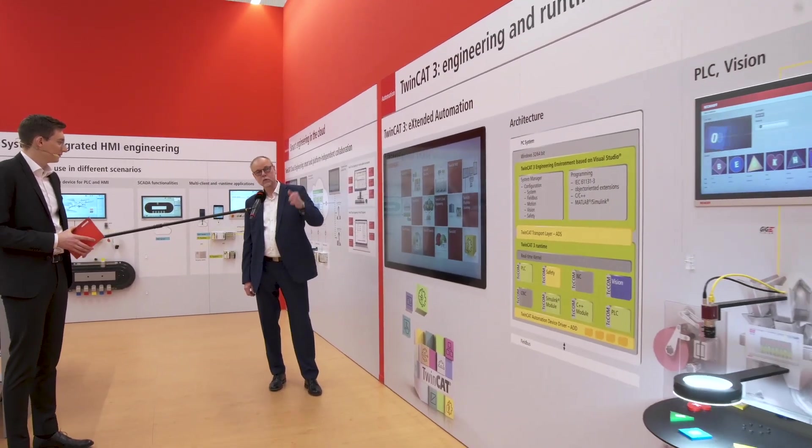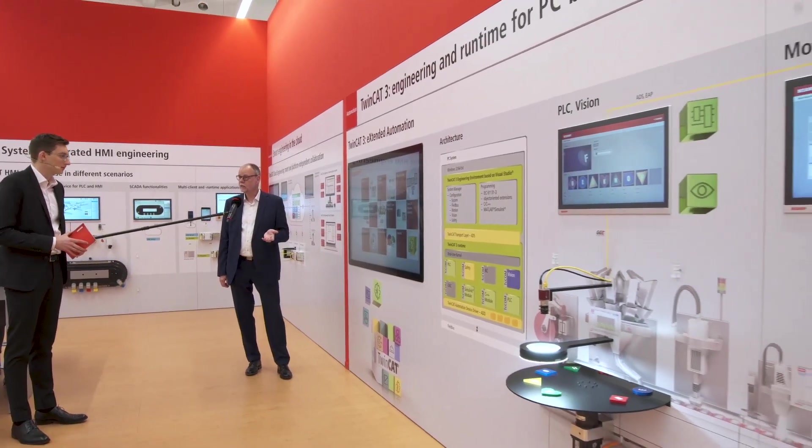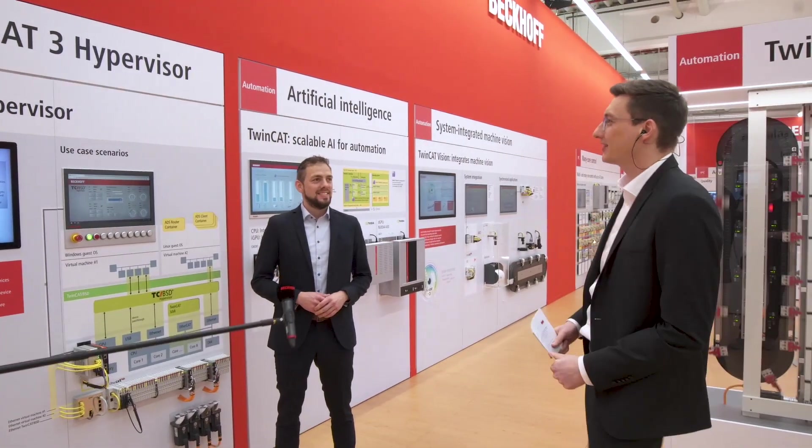These include vision, motion control, and analytics. Daniel has brought us something completely new — a new feature for TwinCAT — and he has spent some time building this exhibition wall. Daniel, what is this all about? What are you showing here?